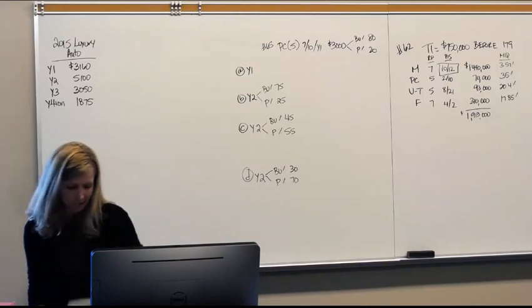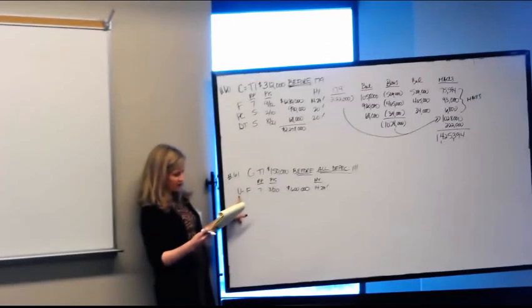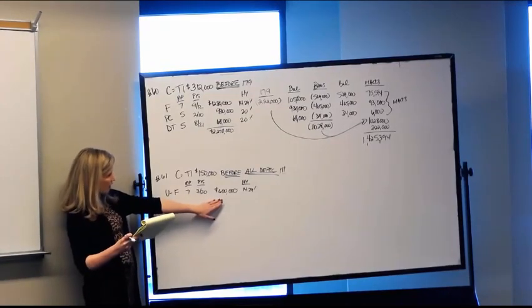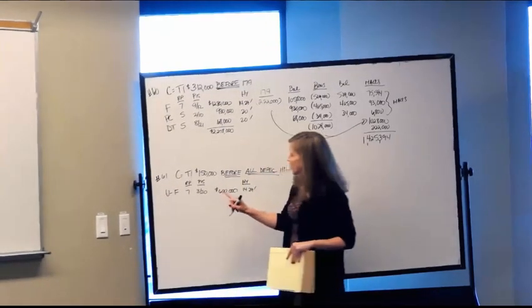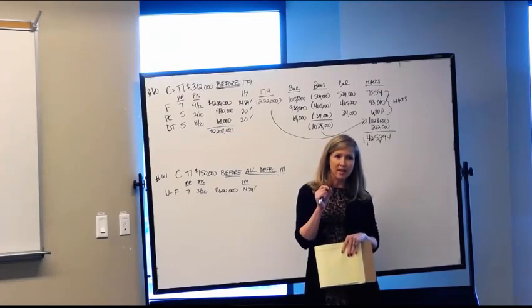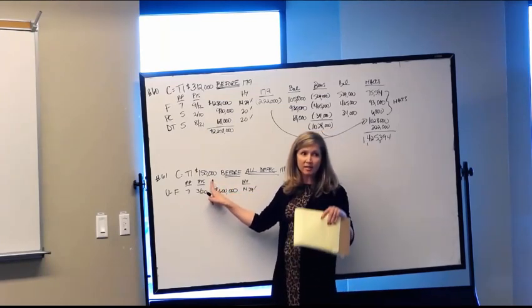The company placed in service used furniture with a seven-year recovery period on March 20th for $600,000. It's on the half-year convention since it was placed in service in March and there are no fourth-quarter assets. The problem tells us they make a Section 179 election of $50,000. They can do that because they only have $600,000 of assets — well below the $2 million threshold.